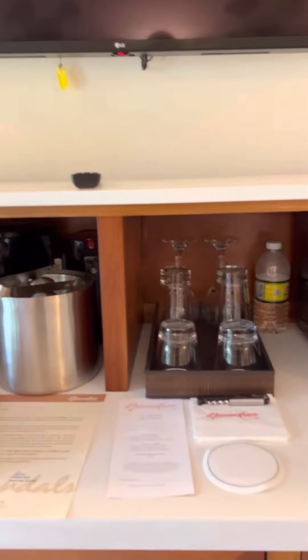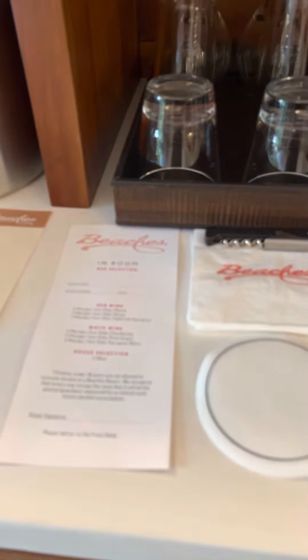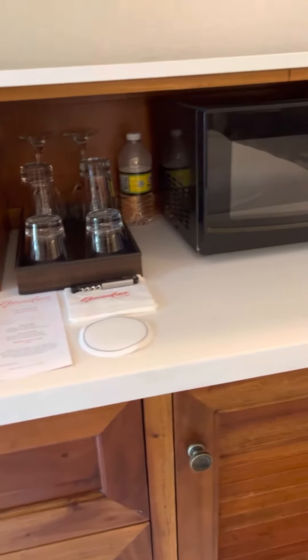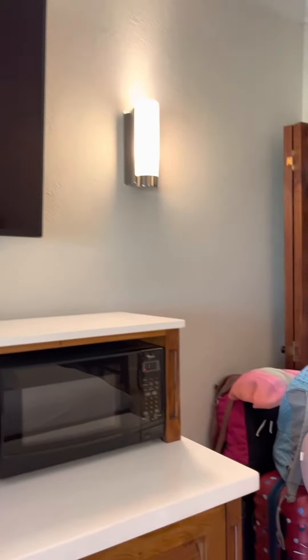One of the things they do at Beaches Resorts is they have you fill out a little form if you'd like to have any alcohol in your room. Because it's a family resort, you can choose to opt out or opt in with that. There's also a microwave, which is great, and a big flat-panel TV and there's a ceiling fan.